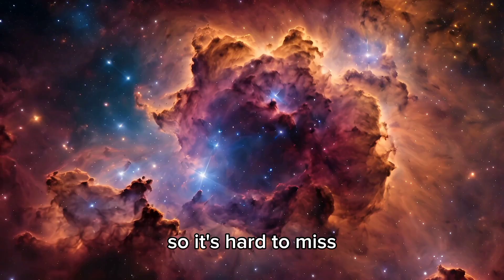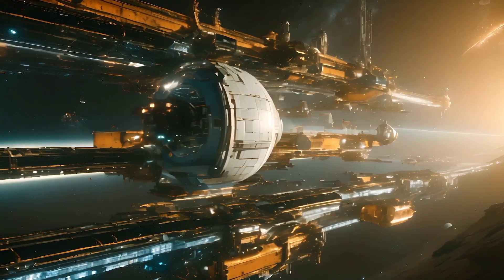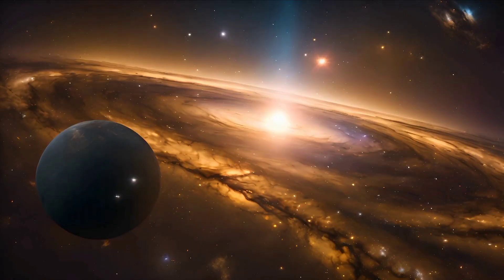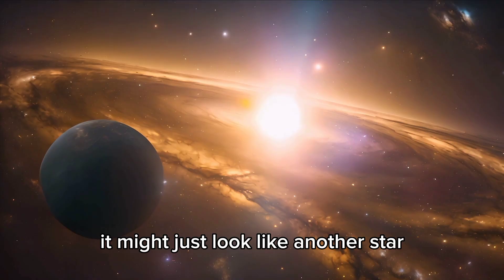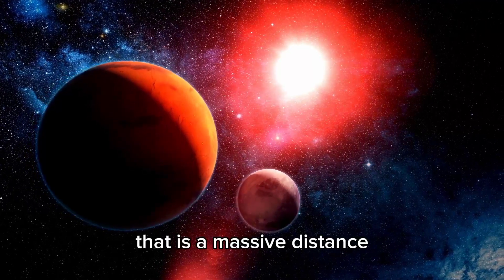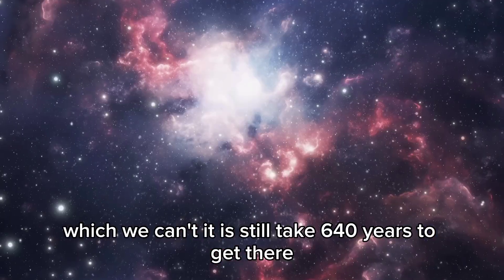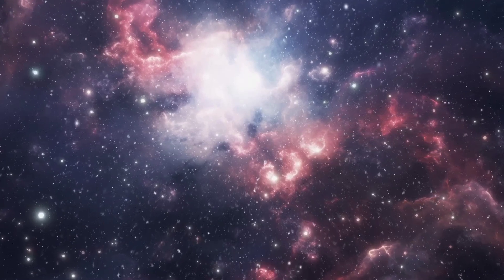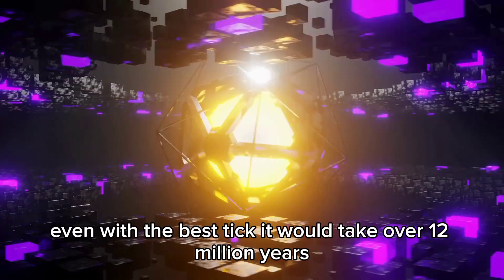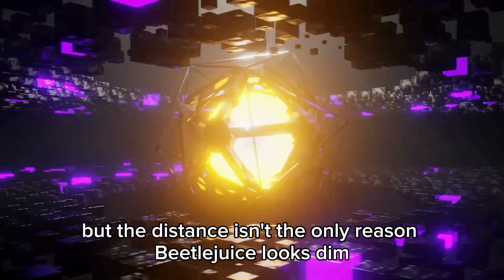If you watch it, you'll realize it doesn't stay the same brightness — it changes. Betelgeuse is no regular star. It's actually 640 light years away, which is a massive distance. Even if we could travel at light speed, it'd still take 640 years to get there. In a spaceship, even with the best tech, it would take over 12 million years — way longer than humans have been around.